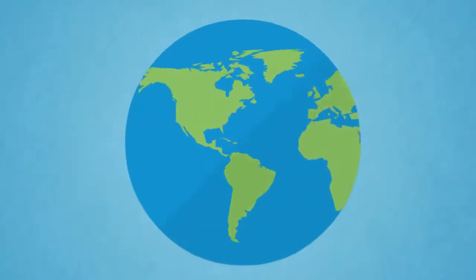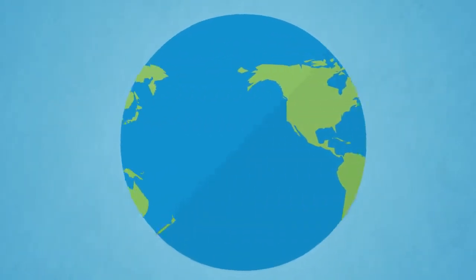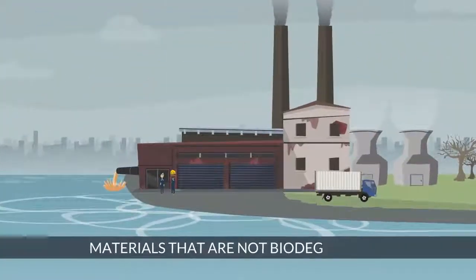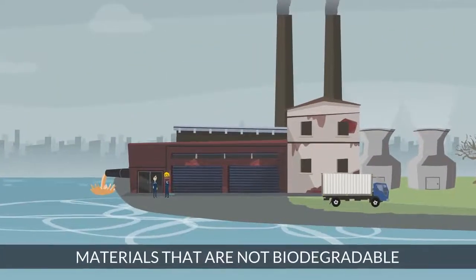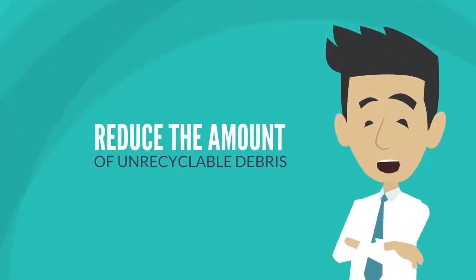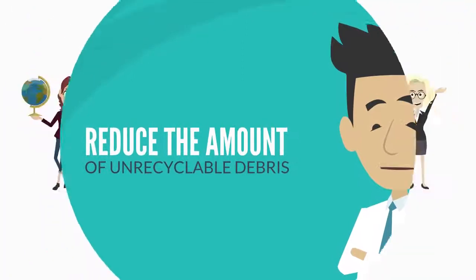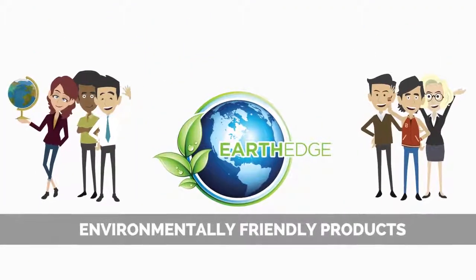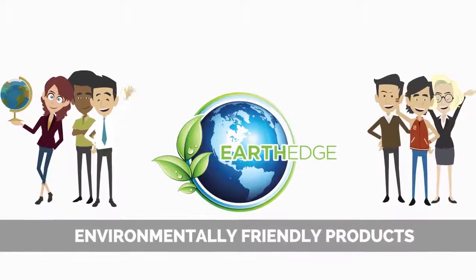Beautiful and majestic Earth is our one and only home. Although our home is naturally self-sustaining, humans have disrupted the Earth's ecosystems by using materials that are not biodegradable. To help reduce the amount of unrecyclable debris contaminating these systems, EarthEdge is proud to offer a variety of environmentally friendly products made with salvaged or recyclable materials.